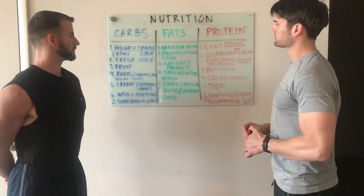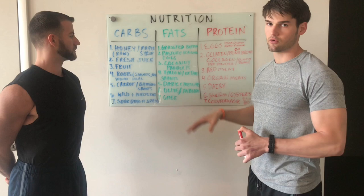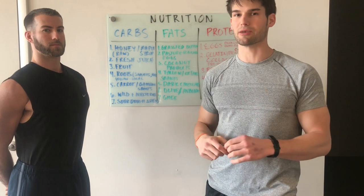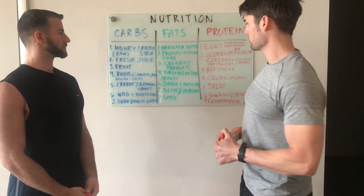Moving to fats: we got grass-fed butter. Any dairy that we recommend, it's always best to get grass-fed, preferably local, preferably raw, organic. It's really about grass-fed and local, and hopefully the animals are treated with low stress conditions.